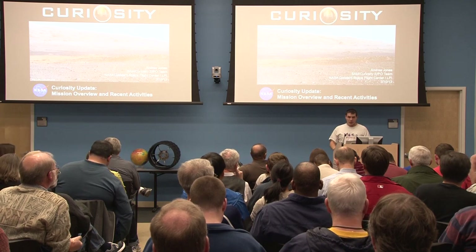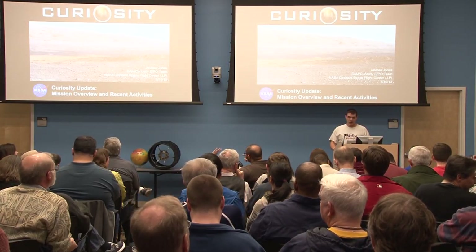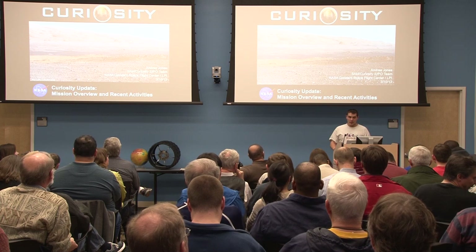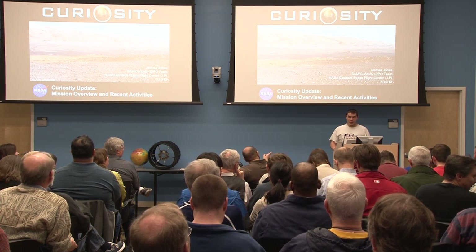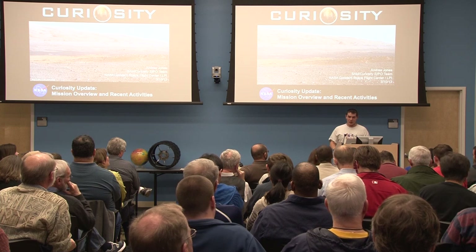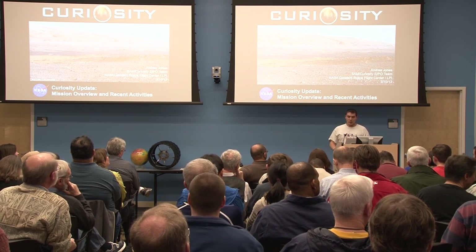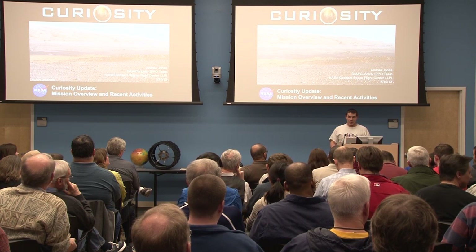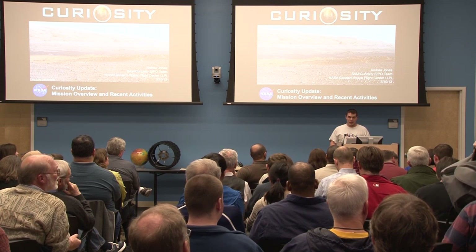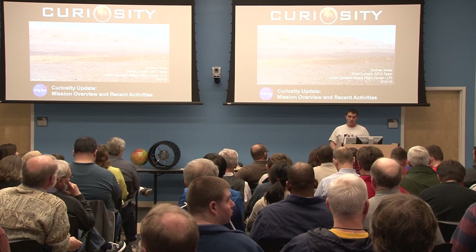Following in the footsteps of the Sojourner, Spirit, and Opportunity rovers, the Mars Science Laboratory, or the Curiosity rover, was launched in Cape Canaveral in November of 2011, deployed after precise seven minutes of descent maneuvers to the surface of Mars in August of 2012. The six-wheeled rover, comparable in size and weight to a pickup truck, is powered by a plutonium-238 isotope that provides power for heat generation and the electrical demands of the onboard systems.